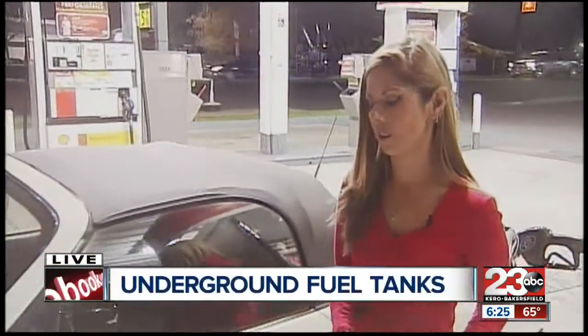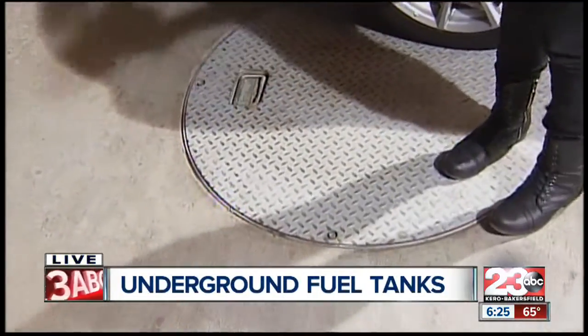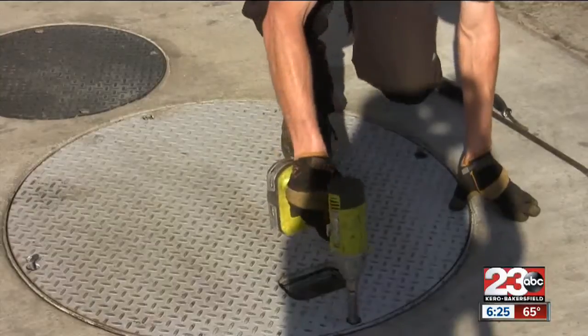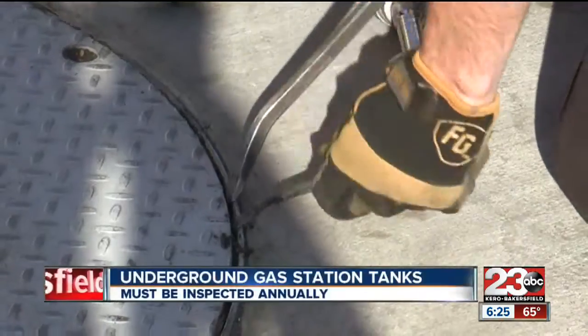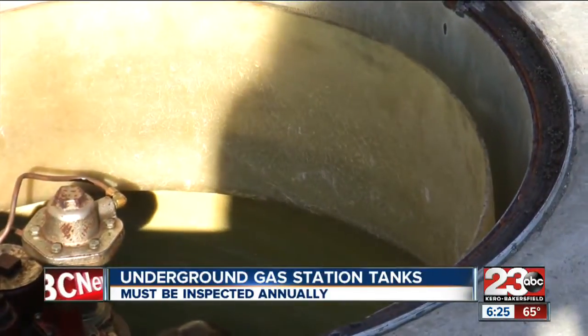Every time you pump your gas, you're standing on about 30,000 gallons worth of fuel that's in the tanks underneath you. And it could cause a flammable mess if there are any leaks. So every year, gas station owners are required to get their underground tanks inspected. It's a really tedious inspection process, and it's also important because leaks could cause serious environmental problems like contaminated groundwater.